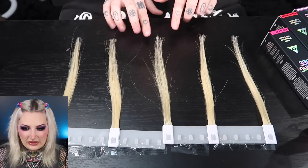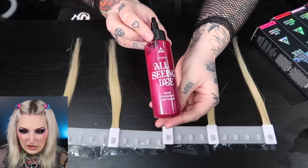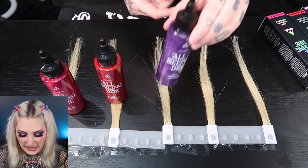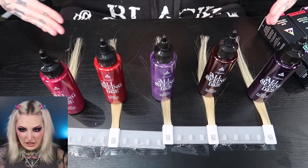Let's go ahead and start swatching — I'm so excited to see the texture. It's going to smell amazing for the next 40 minutes! Here are the platinum blonde hair swatches. We have Hell Kitty, Blood Moon, Wolfsbane, the one I cannot pronounce, and Gothic Grape. Let's start with Gothic Grape.